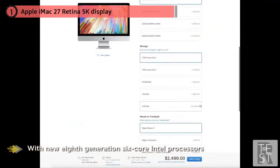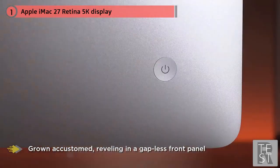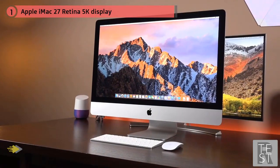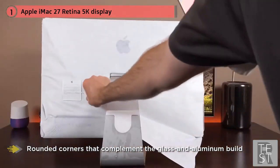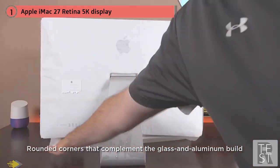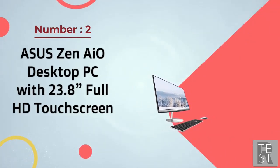The all-in-one maintains a stylish design with a gapless front panel and rounded corners that complement the glass and aluminum build. If you have deeper pockets, you could always opt for the iMac Pro, which improves the internal hardware to as much as an 18-core Intel Xeon W CPU, up to 128 gigabytes of RAM, and AMD Vega 64 graphics for astounding performance.